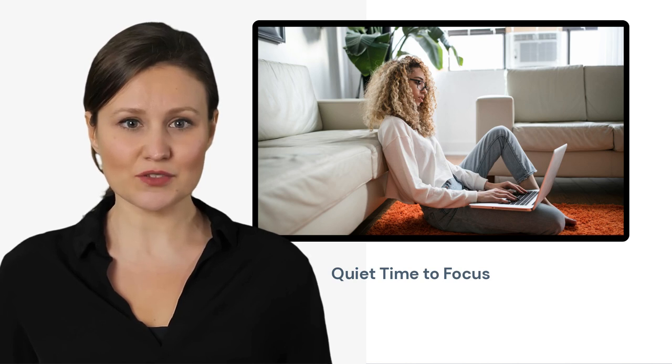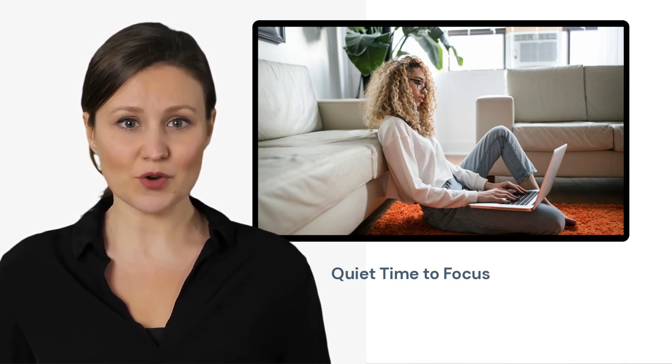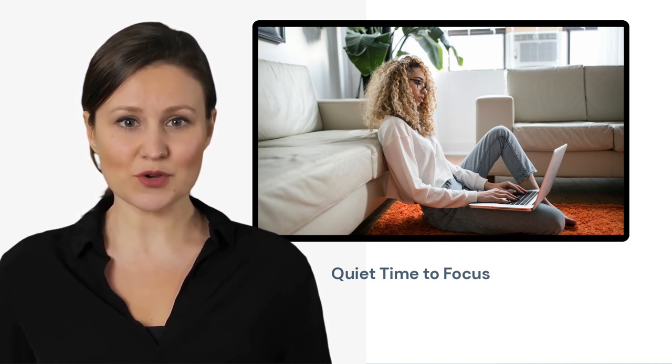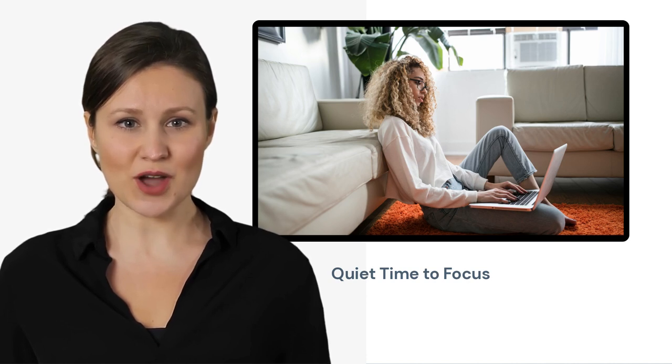By allowing team members to work independently and get quiet time to focus without distractions, collaborative virtual teams can lead to better quality work and increased productivity. It can also lead to greater job satisfaction, as team members are able to work in a way that best suits their needs rather than being confined to a traditional office environment. Collaborative virtual teams can help team members get quiet time to focus, which can lead to increased productivity, better quality work, and greater job satisfaction.